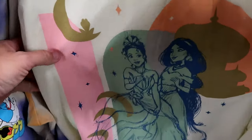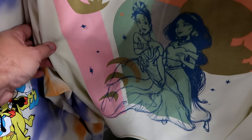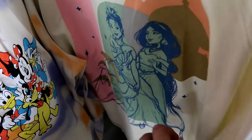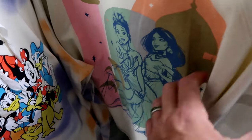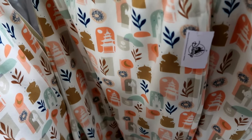Over here they have a long sleeve shirt with princesses etched on it - Princess Jasmine and Tiana. It's a very nice long sleeve shirt, originally $45, though the clearance price tag isn't visible. They also have the matching pants from this collection - a very soft sweat pant material - $19.99 from $50.